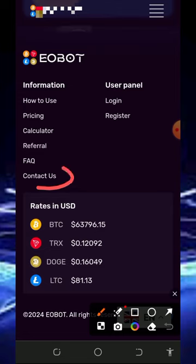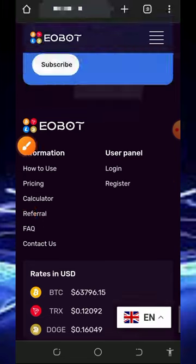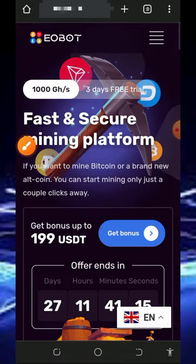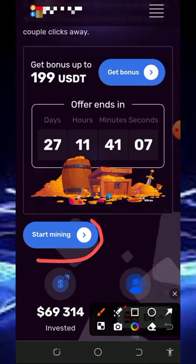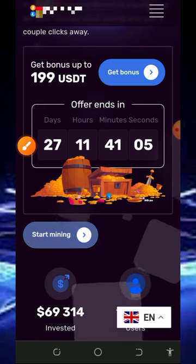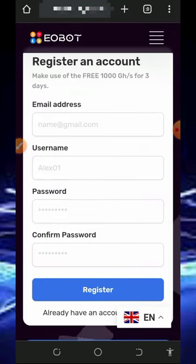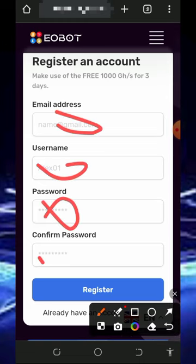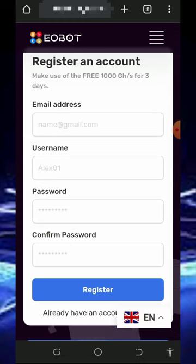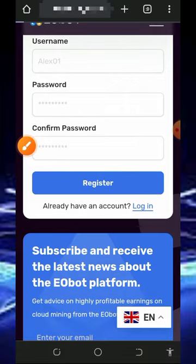You can also check out the FAQ section to learn more about the platform. After reviewing all that information, all you need to do is register by tapping on the 'Start Mining' button. It will take you to a registration form where you enter your email address, username, password, and confirm your password, then tap Register. Once registered, you just log in to your dashboard.